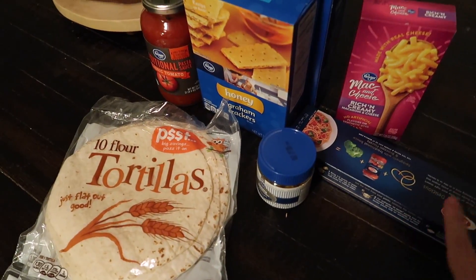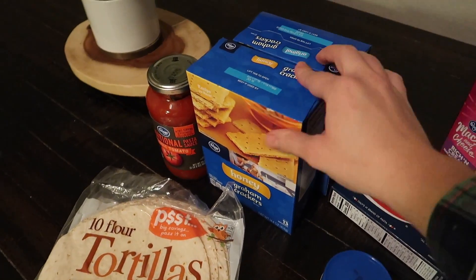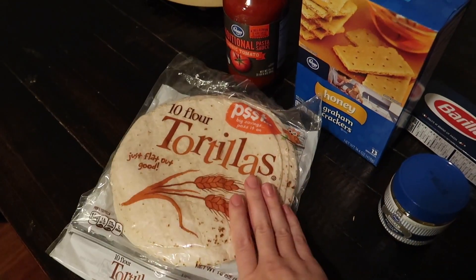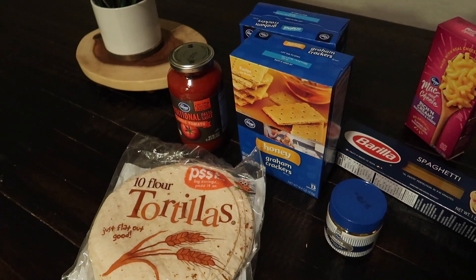I forgot to show a few more things: one more box of mac and cheese, spaghetti noodles, chicken bouillon cubes, two boxes of graham crackers, pasta sauce, and two packages of tortillas. That is everything I got today! I hope you enjoyed this video and I will see you next time — bye!